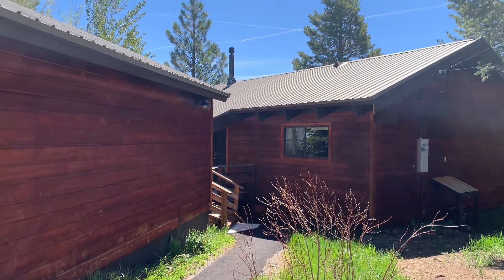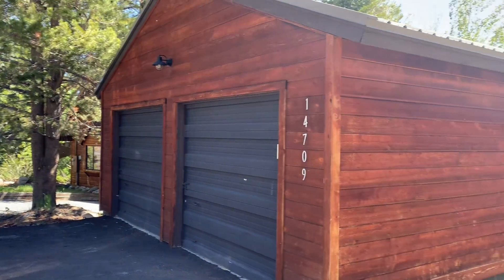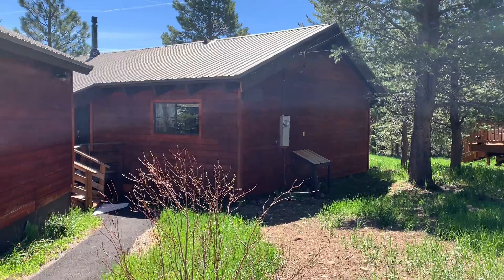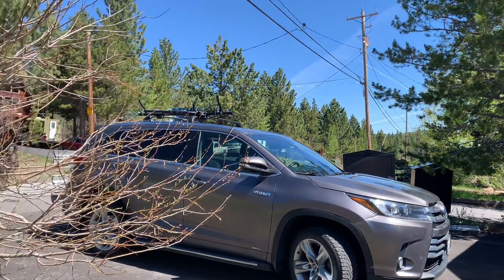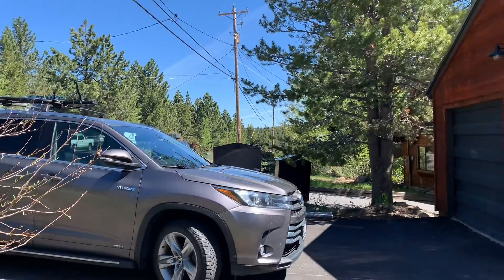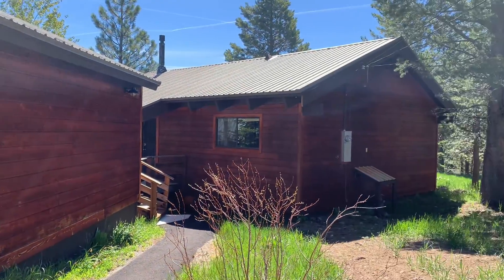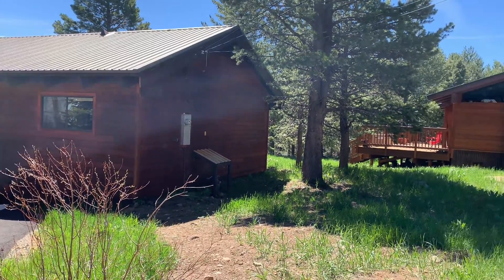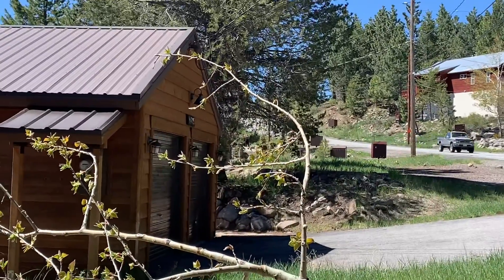Hi everyone, welcome here on this gorgeous day in Tahoe Donner. We're at 14709 Alder Creek Road and this — for those of you that don't know — is also an access road into the Tahoe Donner community. You're really close to the Adventure Center with trails for cross country during the winter and mountain biking during the summer, equestrian center — everything is right down that road.